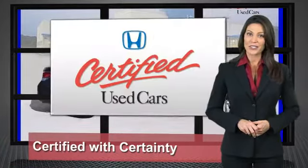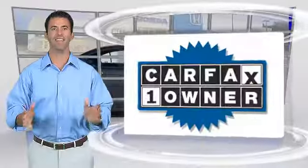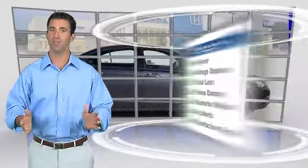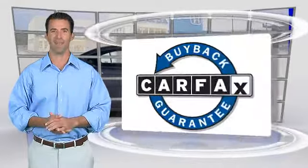Honda-certified used cars — so reliable they're certifiable. This is a one-owner vehicle with a clean Carfax vehicle history report. Be sure to find a complimentary copy of this report online or contact the dealership. This vehicle qualifies for the Carfax buyback guarantee.